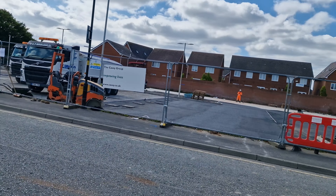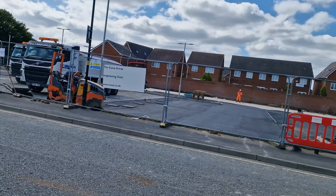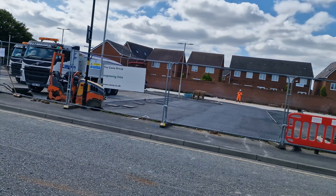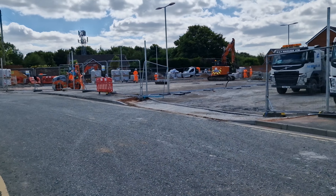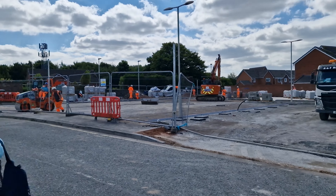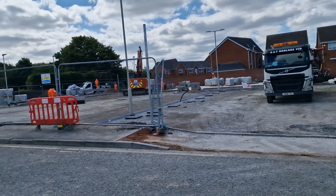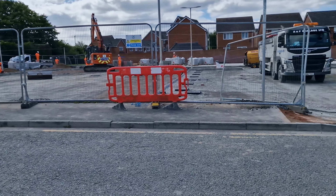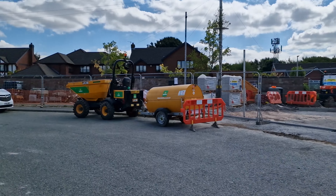I've got the main gaffer over here just telling us what's going on. It's a couple of million pound investment they've done on here as well, extending it up - this is going to be double layer all the way across.